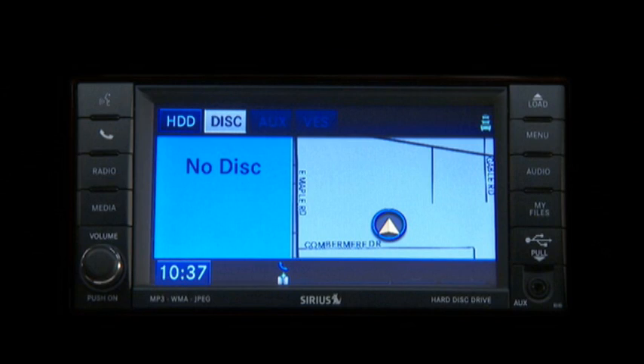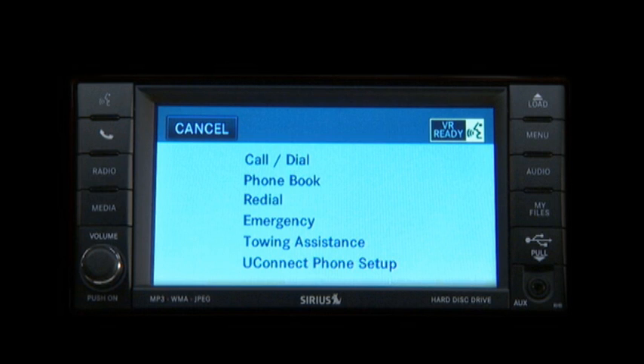Press the Uconnect Phone button to begin. Available options are: call, dial, phone book, redial. Just follow the audible prompts.